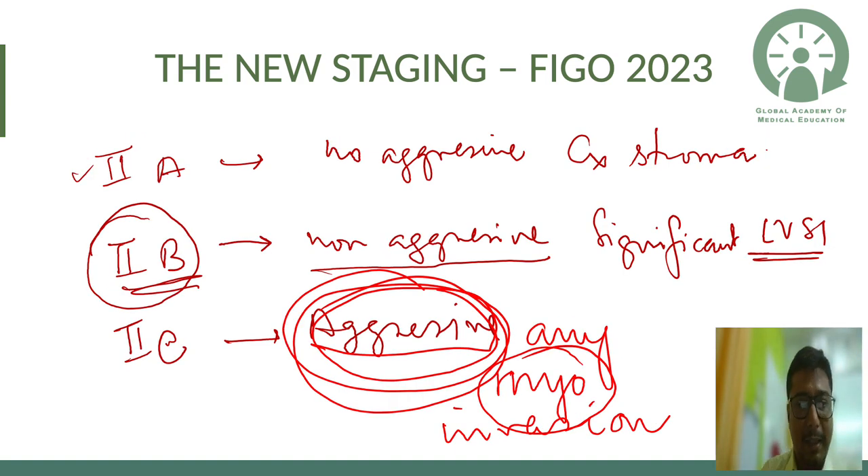Stage 2 previously had no sub-classification — just any cervical stromal involvement. Now we have Stage 2a, 2b, and 2c. Stage 2a is non-aggressive histopathology with cervical stromal involvement — essentially what Stage 2 was before.